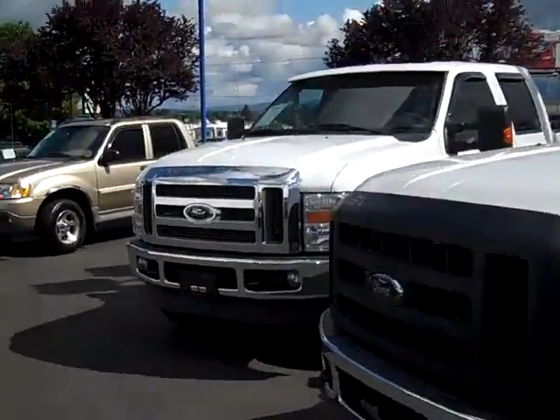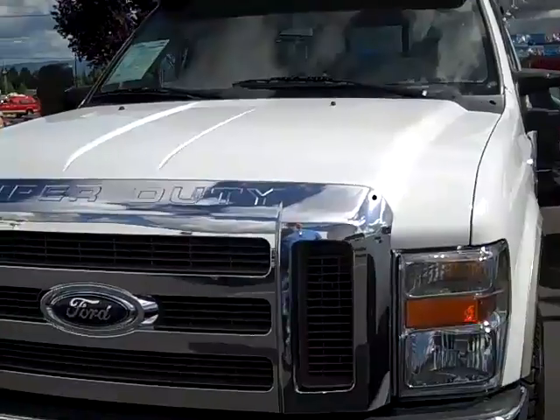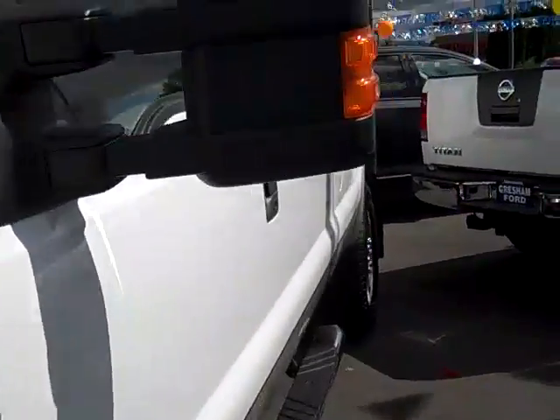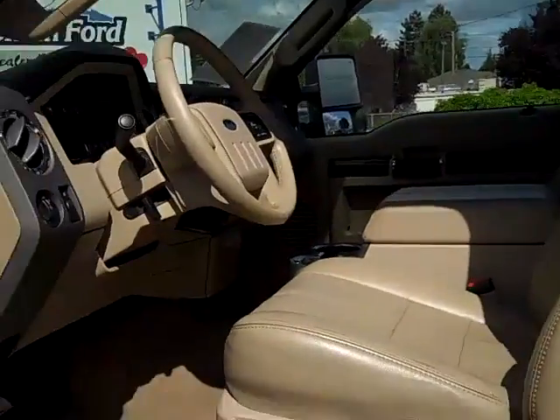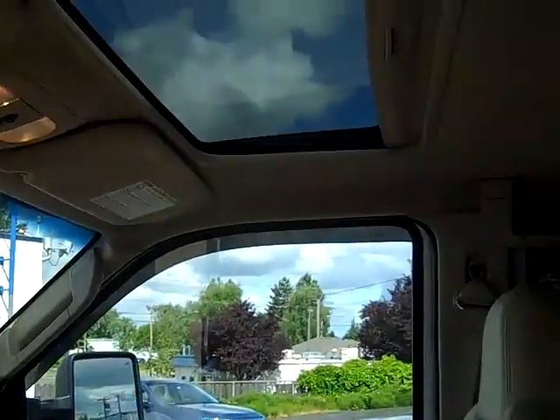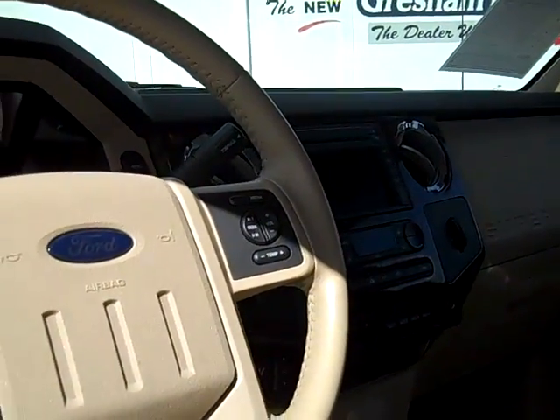This is 110543PW, 2008 Lariat 6.4 liter diesel automatic with only 52,000 miles. Once again, back to 110544PW with only 63,000 miles. Both of them are in impeccable condition. Let's take a look at this thing. Got the trailer tow mirrors. Just really gorgeous. Moon roof. This one has navigation, which is very nice.